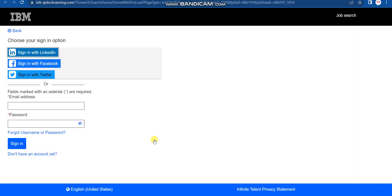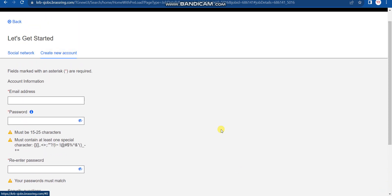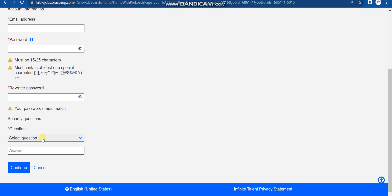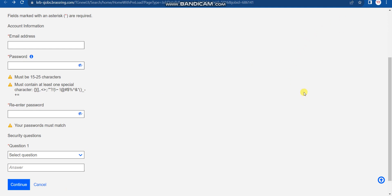Scroll down and click 'Apply to Jobs.' You will need to log in with your email ID. If you already have an IBM account, enter your email and password. If you forgot your password, click 'Forgot username or password.' If you don't have an account, click 'Don't have an account yet,' agree to the terms, then fill in your email, password, re-enter password, and security questions. After verifying your email, you'll have your credentials. Then sign in, fill in the required details, and submit — that completes Step 1.